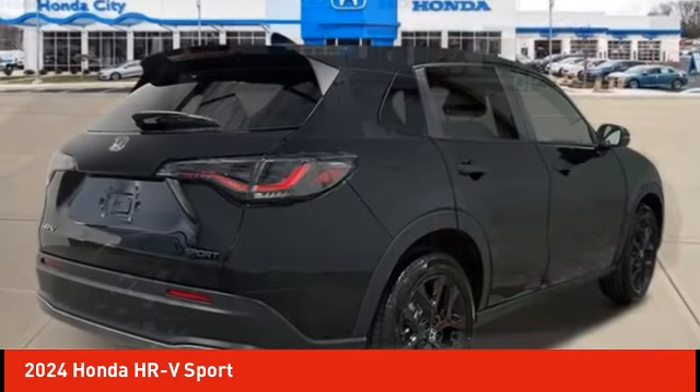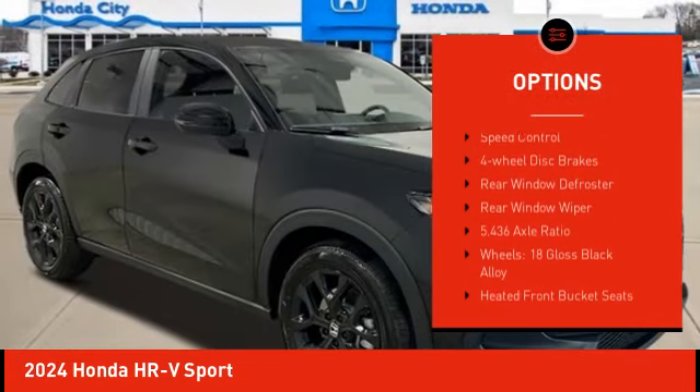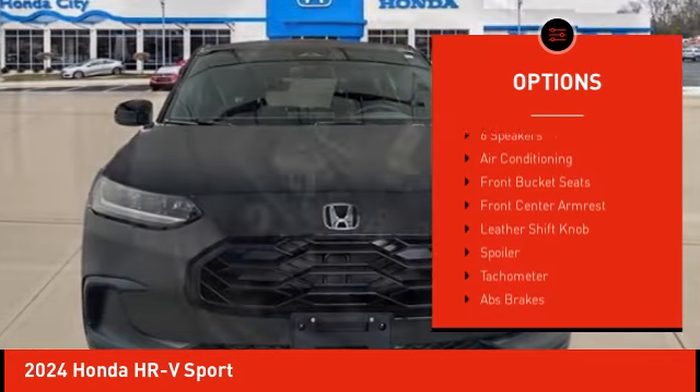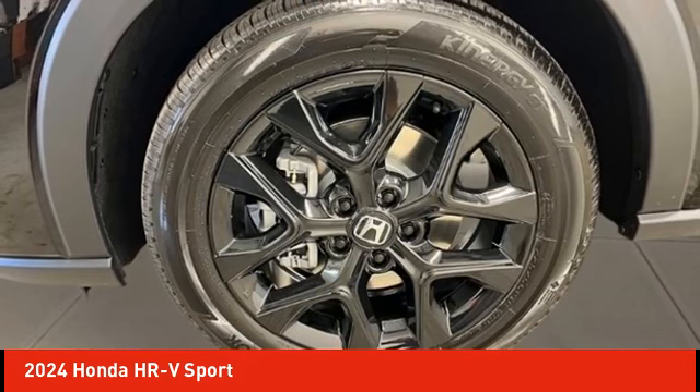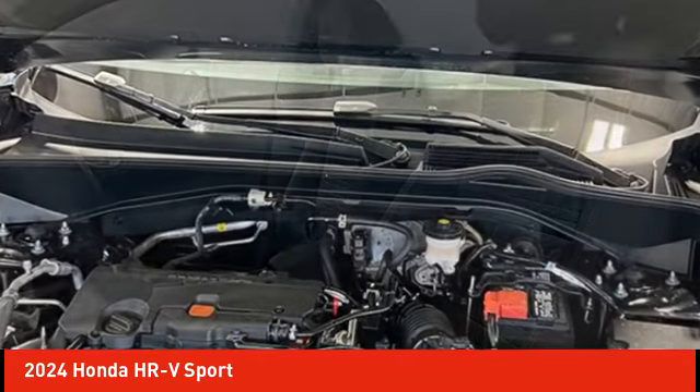Some of this vehicle's great options include: electronic stability control, alloy wheels, rear spoiler, brake assist, traction control, remote keyless entry, speed control, four-wheel disc brakes, rear window defroster, and rear window wiper. Come take a test drive today.